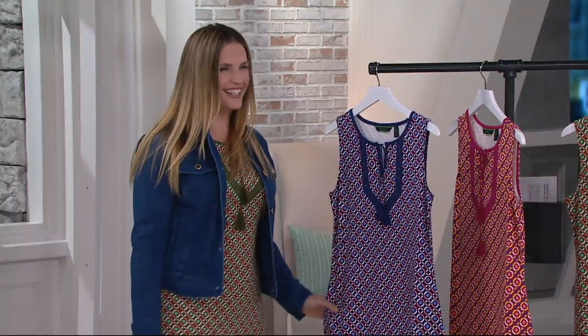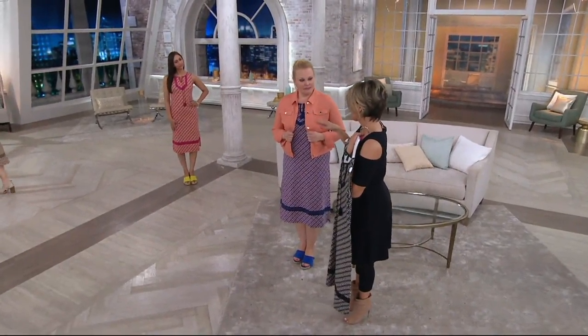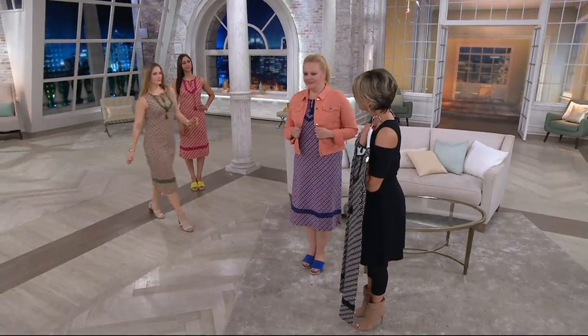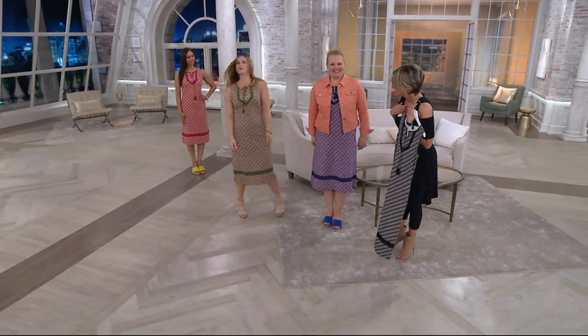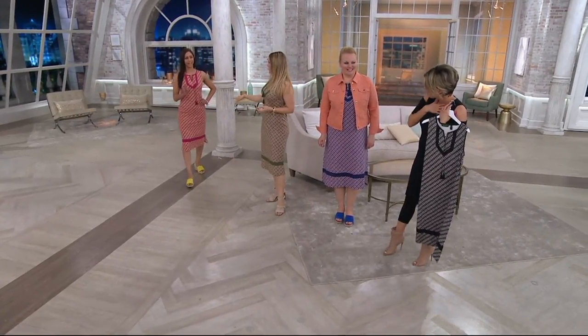Let's check it out on the ladies — come join the little party we've got going on here. Jackie looks cute but she's wearing a denim jacket so it's harder to see. She just took her jacket off — it's a cute little sleeveless tank dress. I love the sangria. Oh my gosh, how cute does she look? It's just that raspberry color.